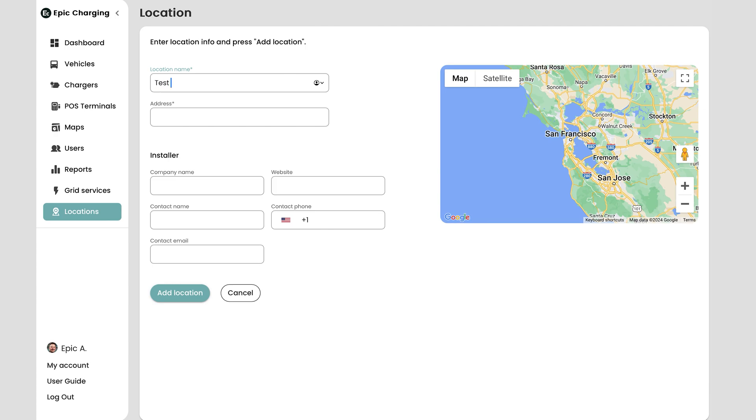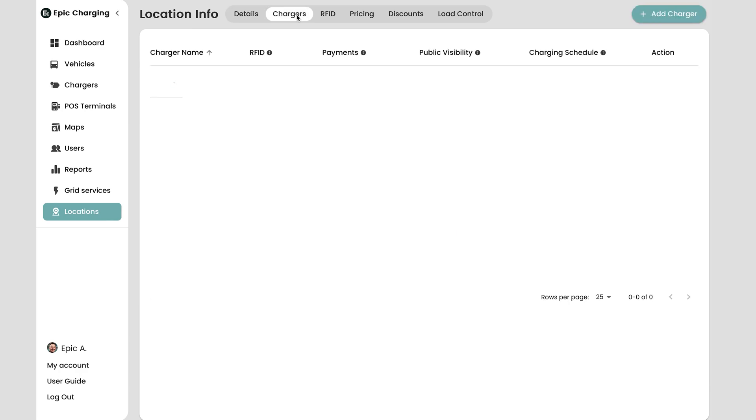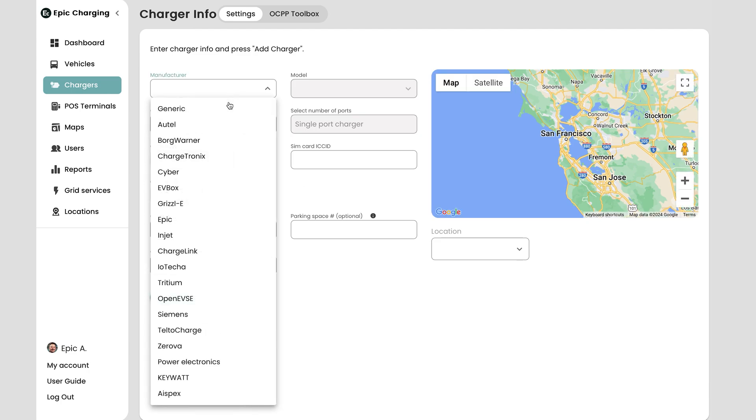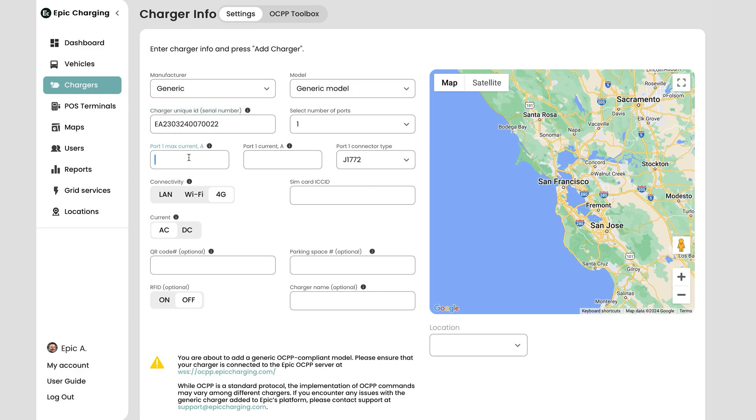Begin by going to the Locations tab within your Epic account. Click on the Add Location button, select a location name, and input the address of the charger installation. Next, go to the Chargers tab and click on the Add Charger button. Select the charger manufacturer and model. The system will provide suggestions for the number of ports, port maximum power, port power, and port connector type.